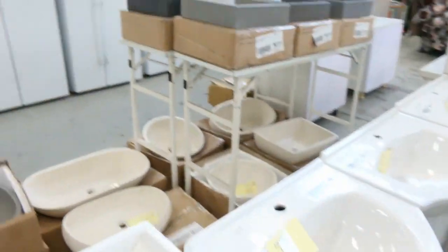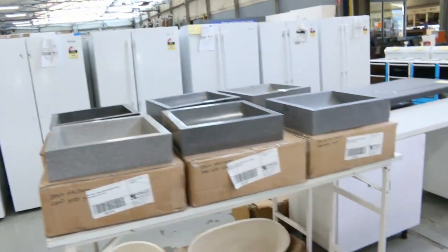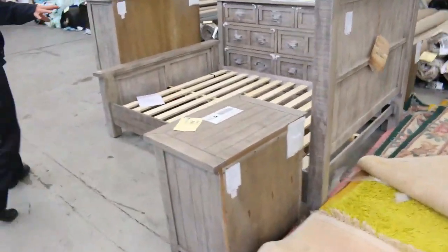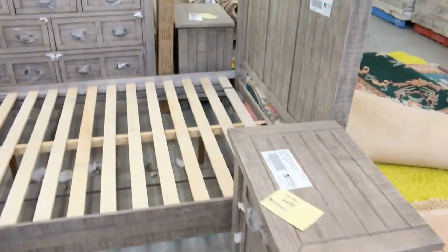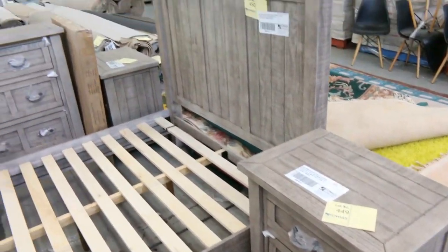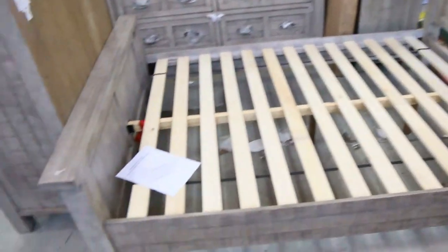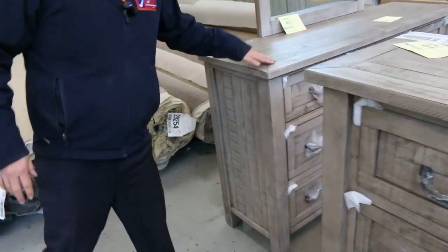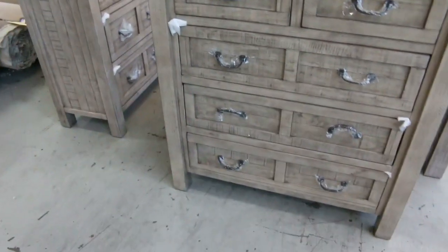Lots of vanity basins as well. Rugs, complete kitchens — really fantastic looking option. And then there's one more bedroom suite at the back here. Again, you can do this in individual pieces. The side table will be individual. Look at the tall boys and the beautiful dressing table — really nice looking gear.